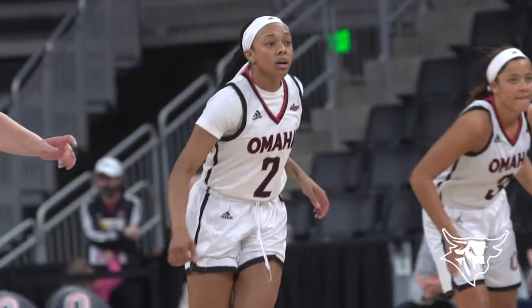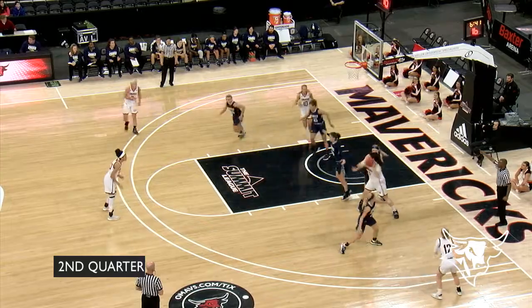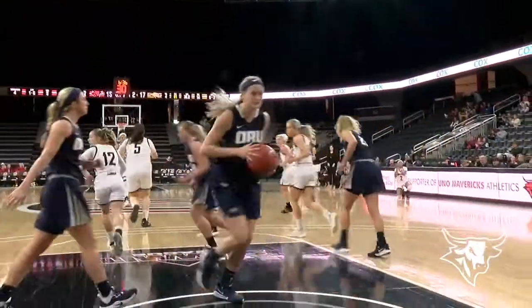We're tied at 11. Ekdahl on the right side. Post feed for Pilacuda, almost touched away. Murty will take the three — got it. Mariah Murty.